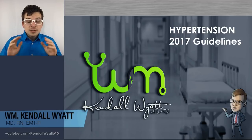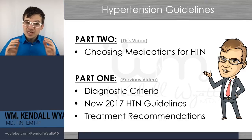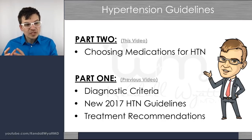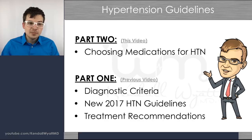Hey everyone, today we're going to go over the 2017 hypertension guidelines released by the American College of Cardiology and the American Heart Association. In this video, we're going to talk about choosing medications for hypertension — whether you're a nurse, nurse practitioner, physician assistant, or physician — picking which medicine to prescribe, and which ones to choose in which particular patients.